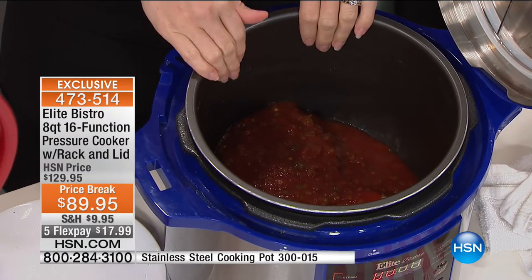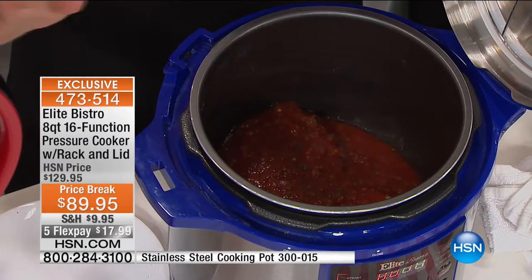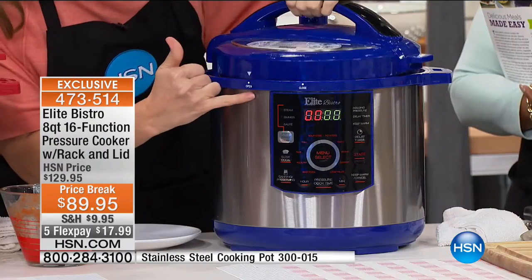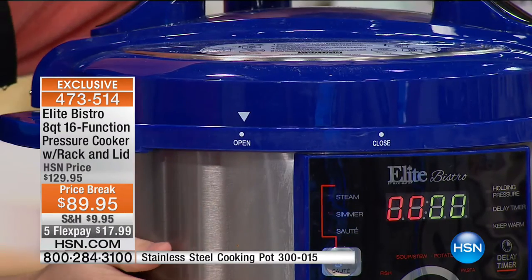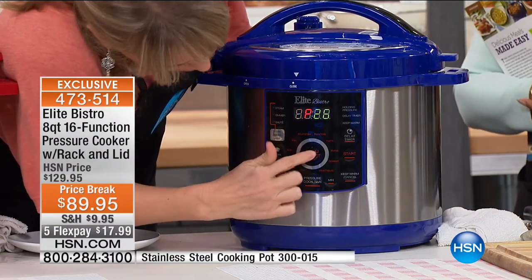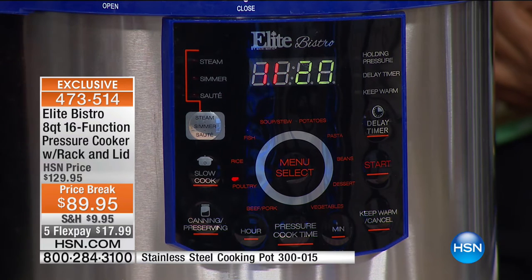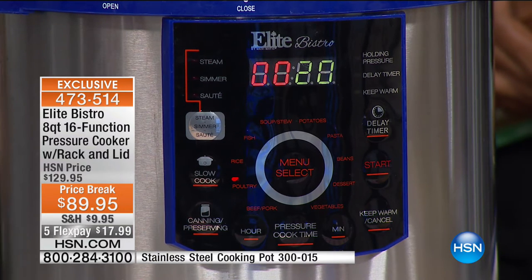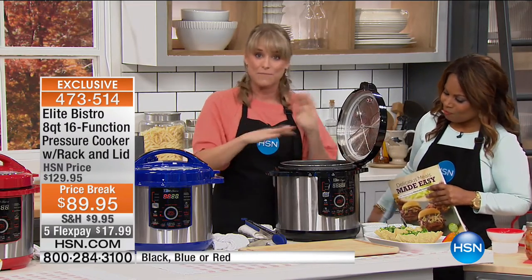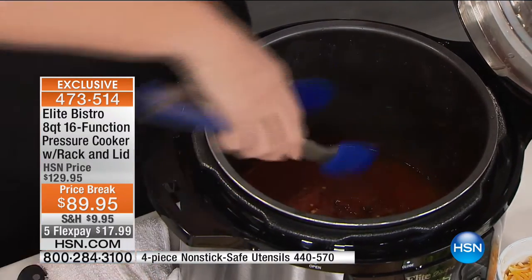No worries about thawing it. Throw it in from frozen. Elite Bistro gives you an arrow — all you do is line up the arrow from open and slide it to closed. Then go right down front and choose from one of 16 pre-programmed sets. I've selected poultry. It says 20 minutes. Once I hit start, I'm done. I literally just cooked dinner. It beeps and automatically switches to keep warm so it doesn't overcook — even if you've walked out of the home, it will switch to keep warm.